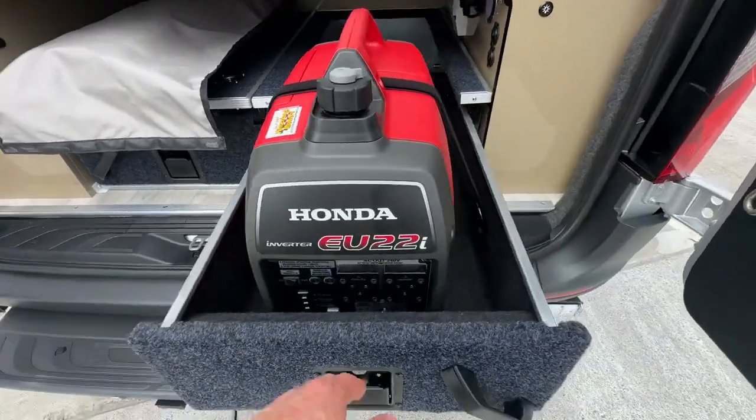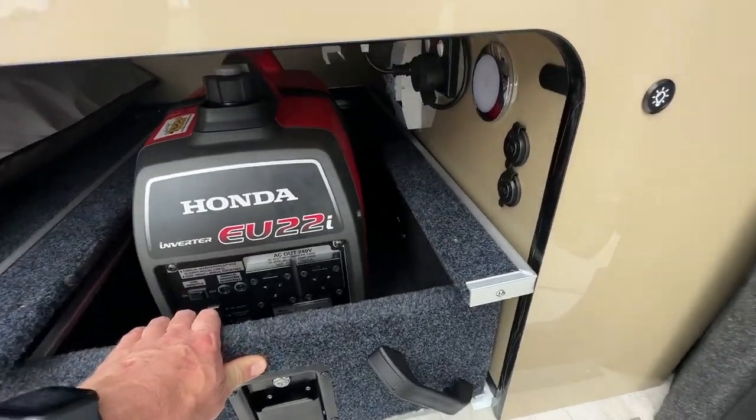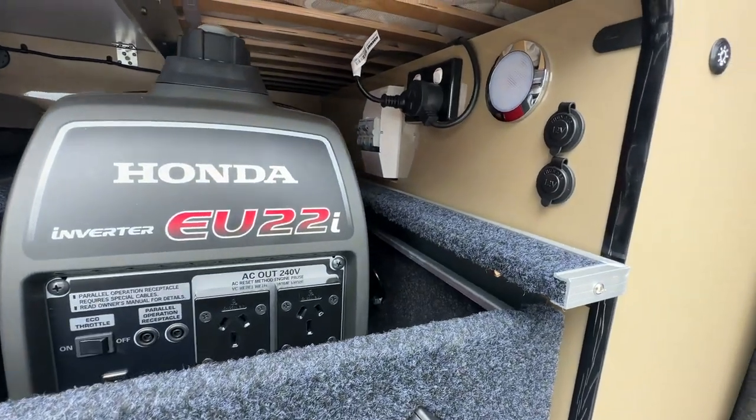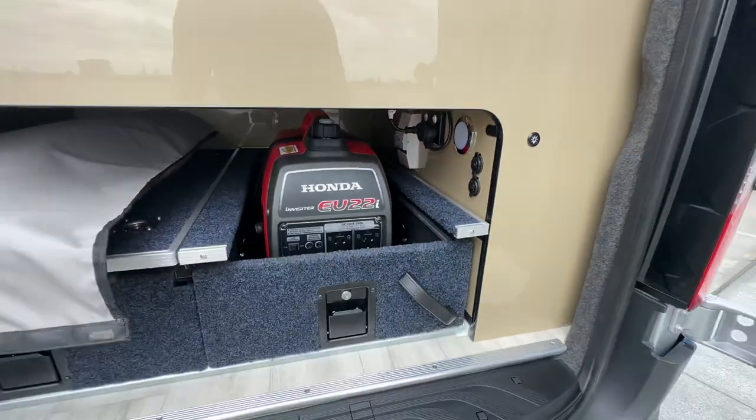You can see they're actually using this drawer for one of its design purposes — put the generator in there. This drawer also has one of the CFX 28 Dometic fridges. You've got 12 volt sockets there and a 240 volt outlet. So that's all well set up and ready to go.